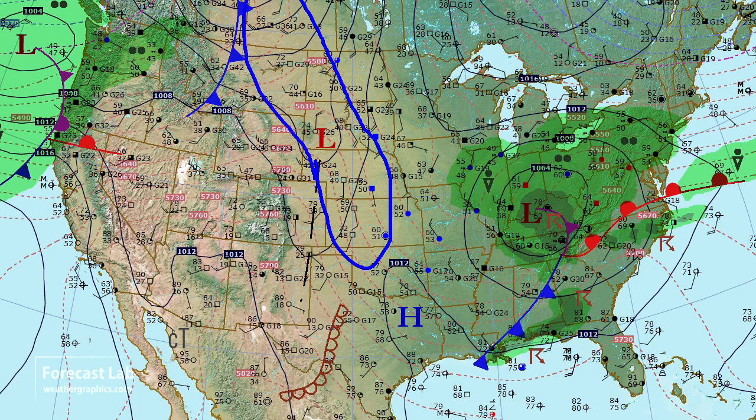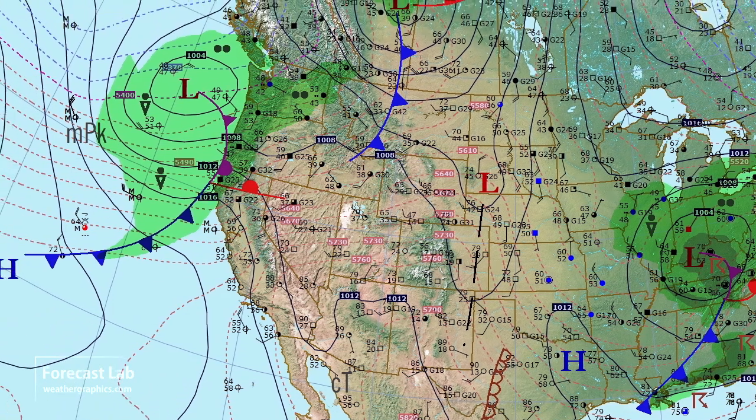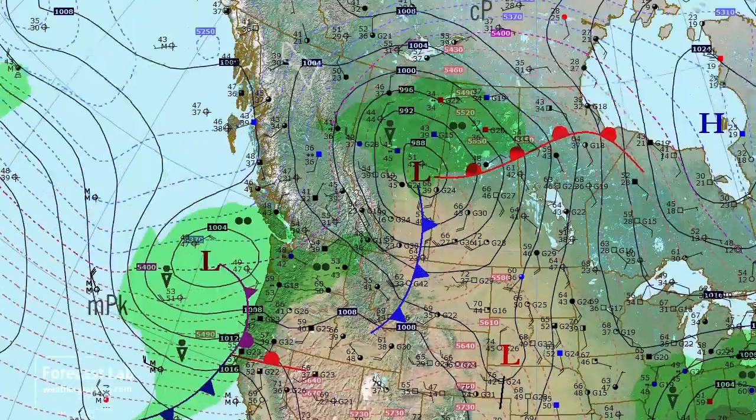Also some lee-side troughing in the high plains — this is all a regime of southerly flow. Not much going on in the Great Basin or the Southwest, but on the West Coast a new system is coming into Oregon and northern California.